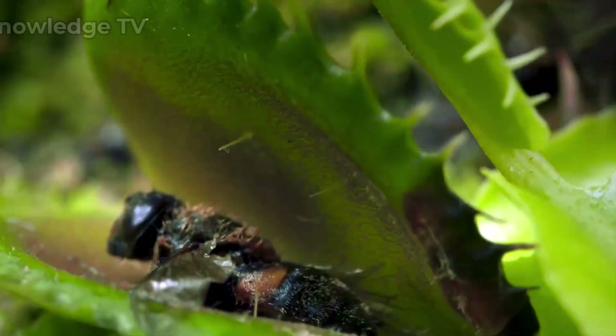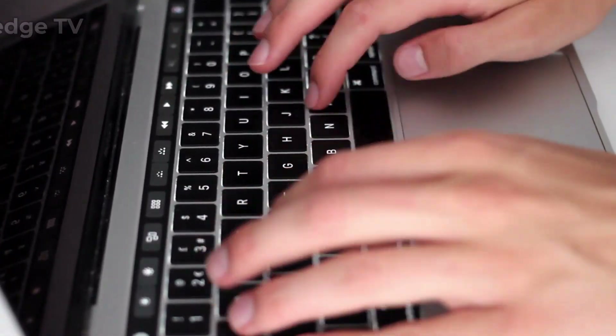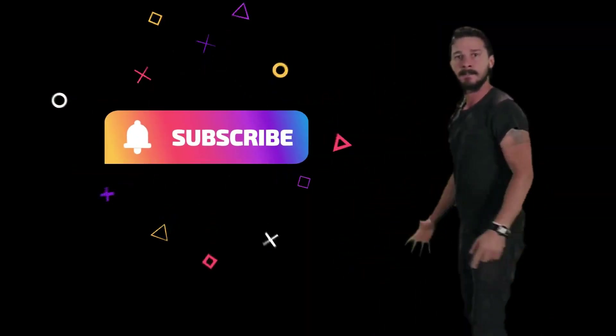Comment down which plant you like and want to have in your house. I will be waiting for your comments. Thanks for watching and see you in the next video. Don't forget to subscribe.